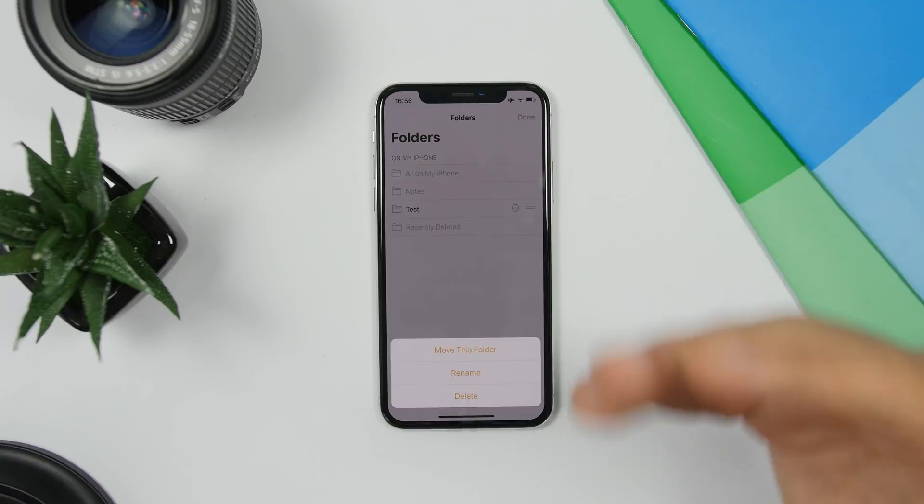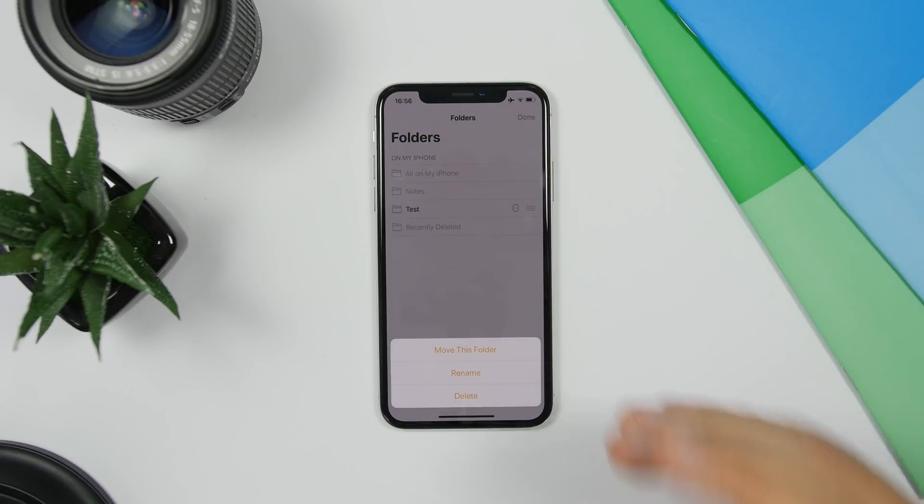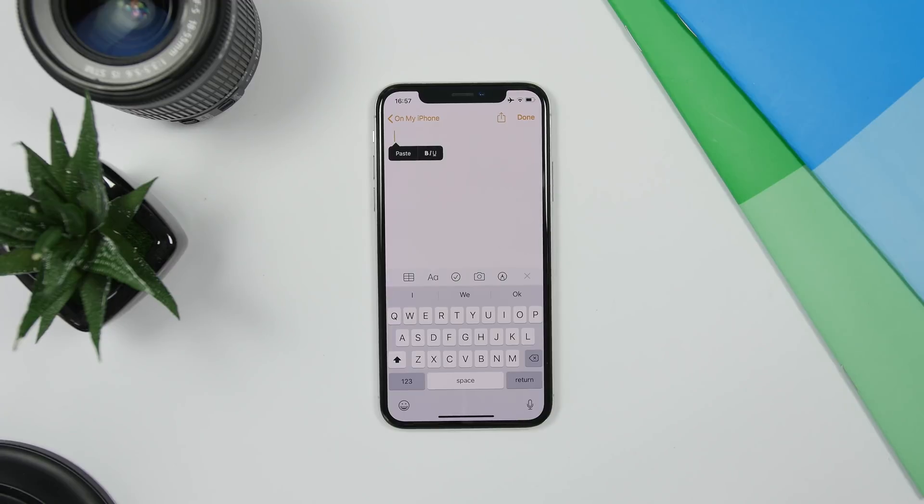In the Notes app on iOS 13, you now have the ability to manage folders. Tap Edit, then tap the dots on a folder, and you'll be able to move the folder, rename it, or delete it directly from that menu.